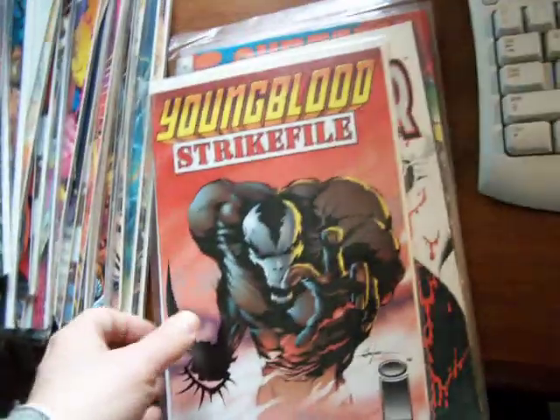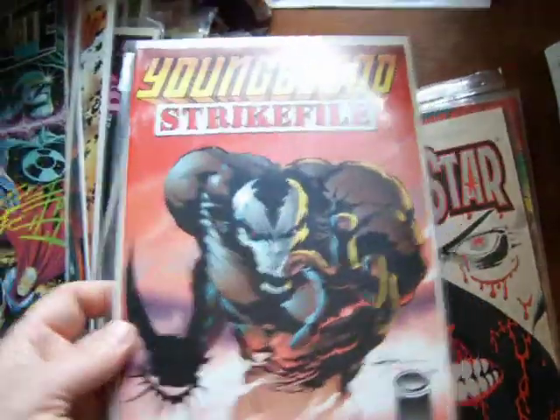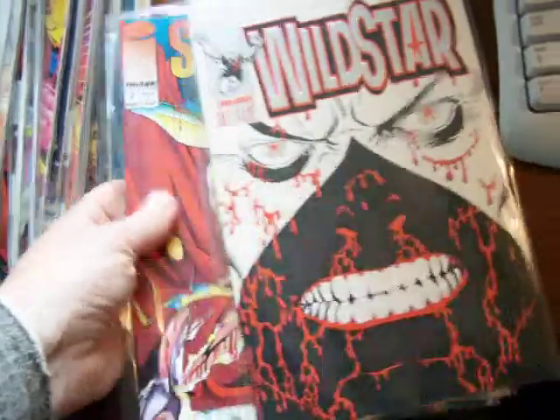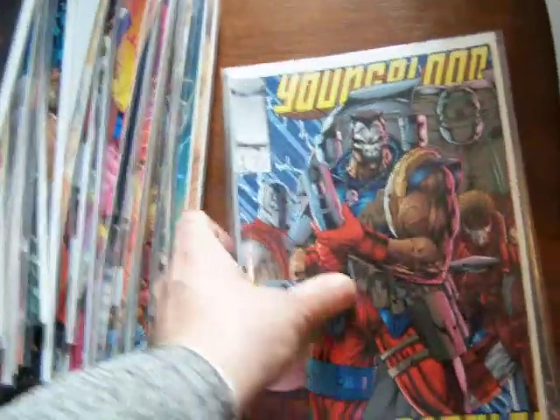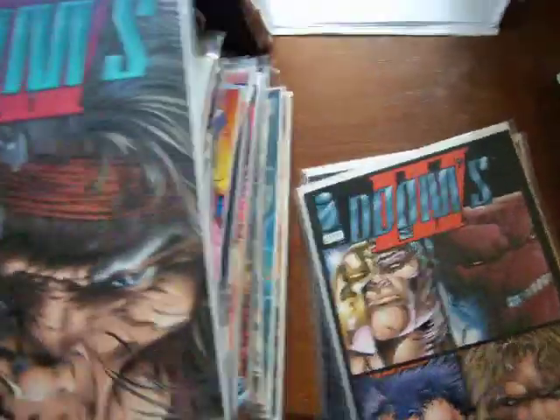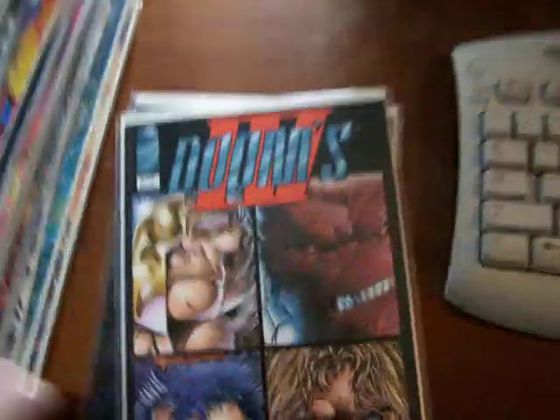Strike File 3 with good art by Jim Lee. Another Wildstar 1. Another Supreme 2. And Blood 4. And Doom's 4, number 4 — Doom's 3, number 4. Doom's 3, number 3. Deathmate Black.